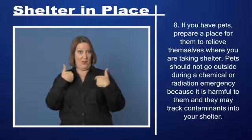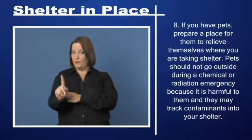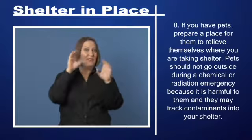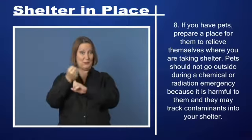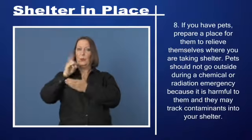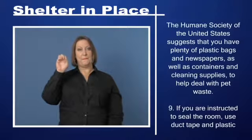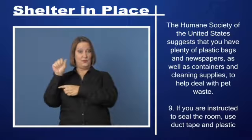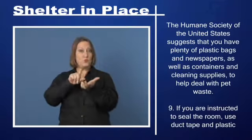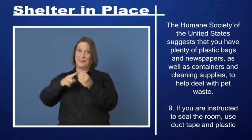Step 7: Take everyone, including pets, into an interior room with no or few windows and shut the door. Step 8: If you have pets, prepare a place for them to relieve themselves where you are sheltering. Pets should not go outside during a chemical or radiation emergency because it is harmful to them and they may track contaminants into your shelter. The Humane Society of the United States suggests having plenty of plastic bags, newspapers, containers, and cleaning supplies to help deal with pet waste.